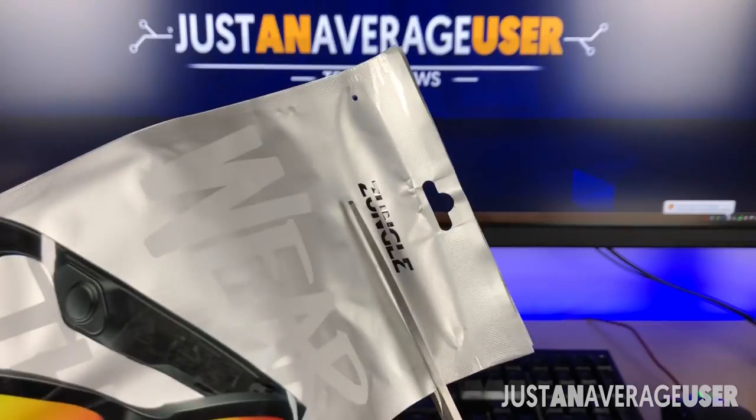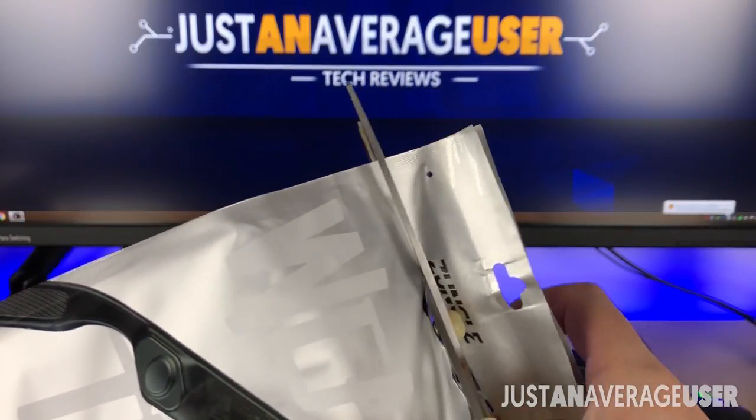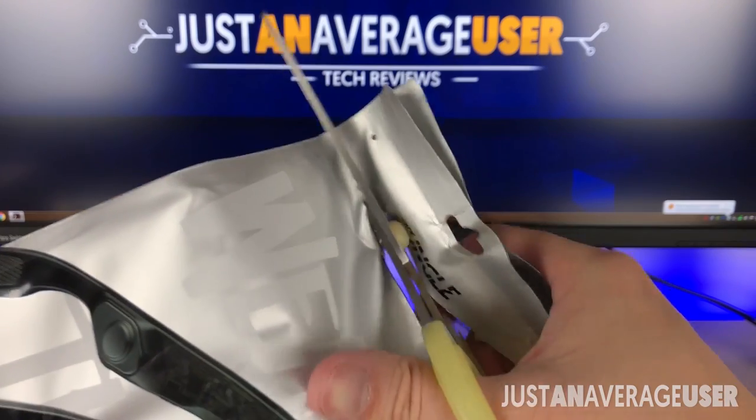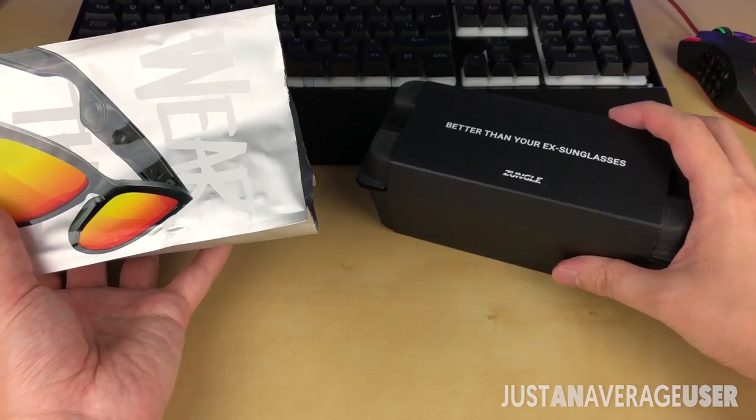I'm sure you guys are as curious as me, so let's get started. The Zungo Viper is actually the successor to the original Zungo Panther. They took feedback from customers and fixed issues encountered in the Zungo Panther.